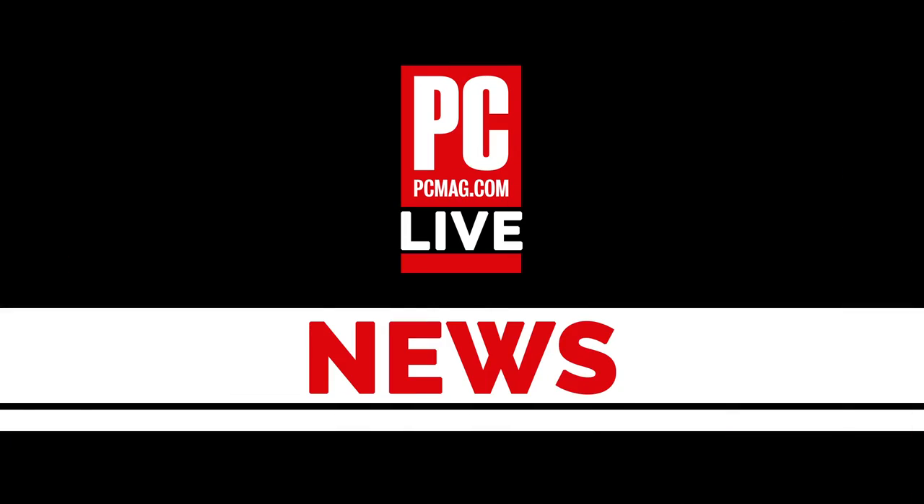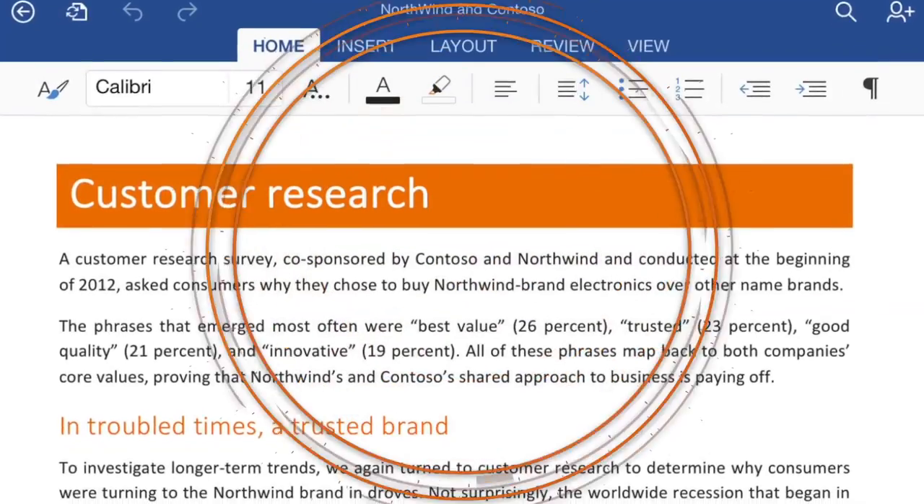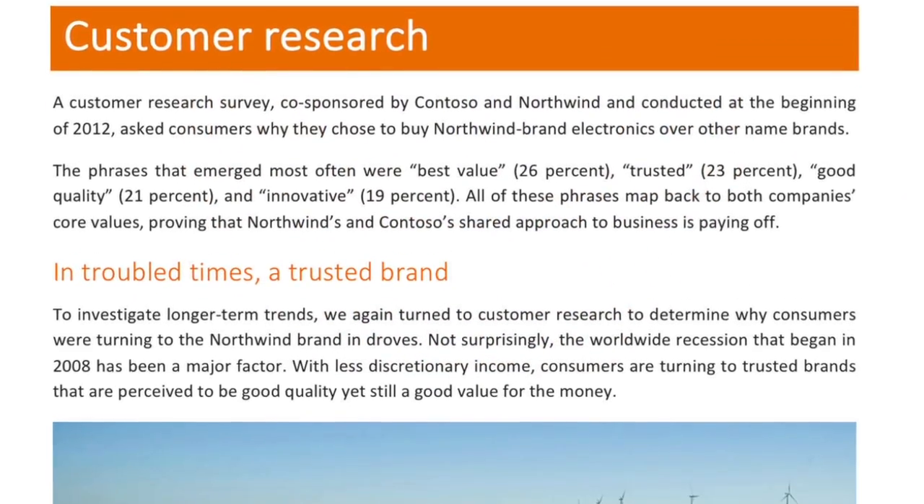Sasha, let's get to the big news of the day. Finally, Office is available on the iPad. Microsoft made an announcement. What the hell took so long? Well, it's only three or four years late, really.